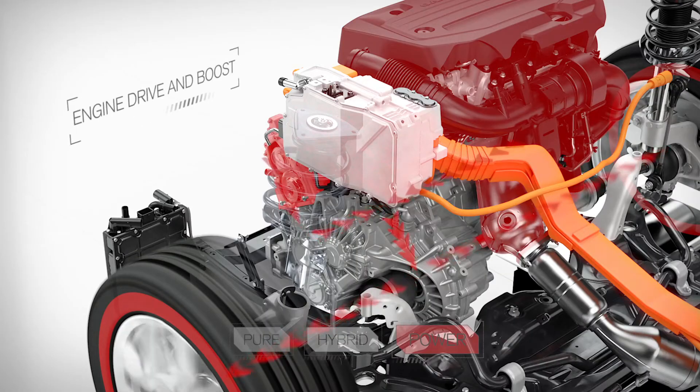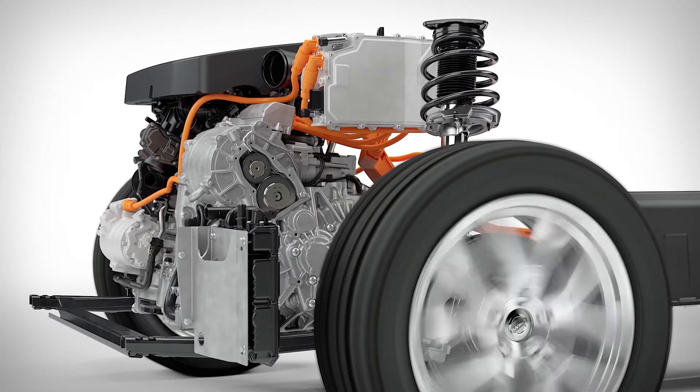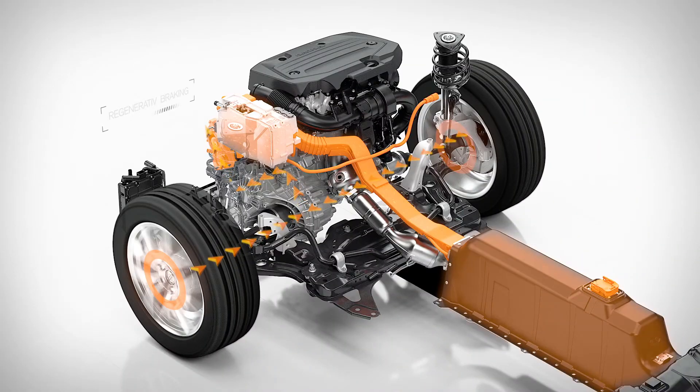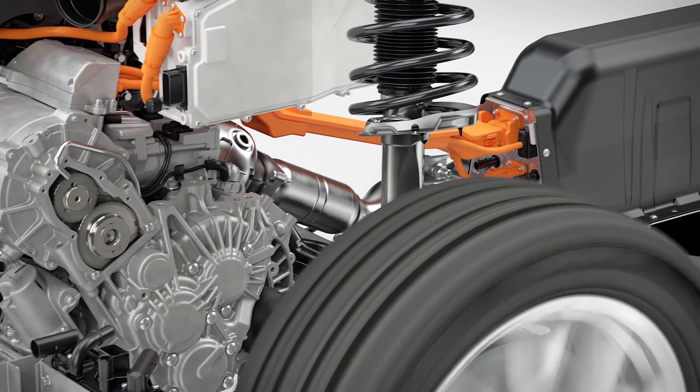In power mode, all the benefits of instant torque available from the electric machine are combined with the power of the petrol engine, delivering a high-performance feel. Utilizing the kinetic energy of the car, the electric machine also acts to recharge the high-voltage battery through regenerative braking, which has the effect of reducing fuel consumption even further, while also increasing pure electric range.